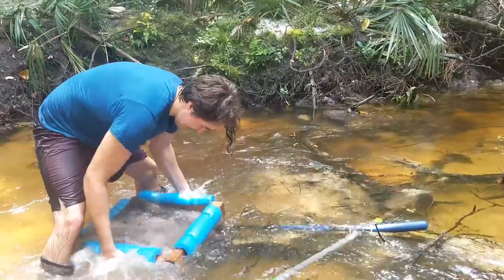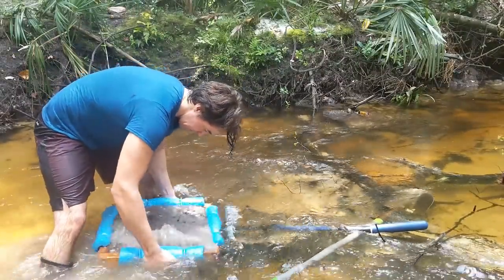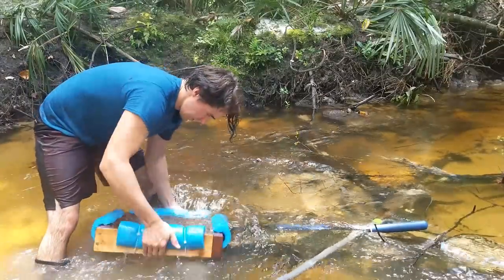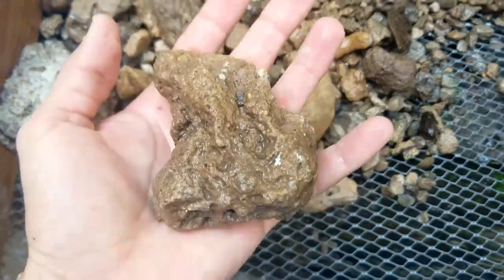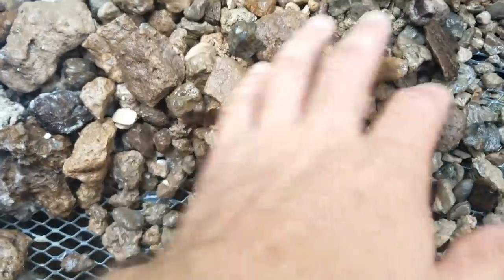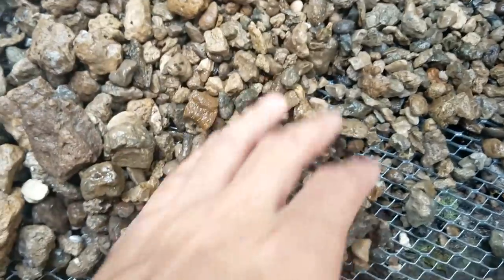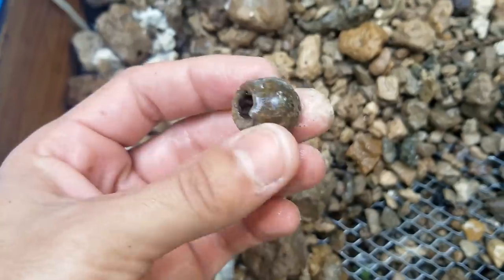It might be a lemon shark tooth or something. That's not exactly what I'm going for, but I'm excited over every one of my finds. All right, so I just sifted this — I see some pretty good-sized rocks, which is always a good sign. We got a little lemon shark tooth there.